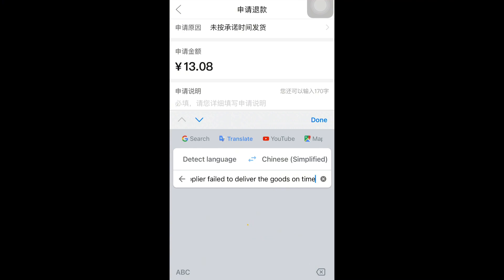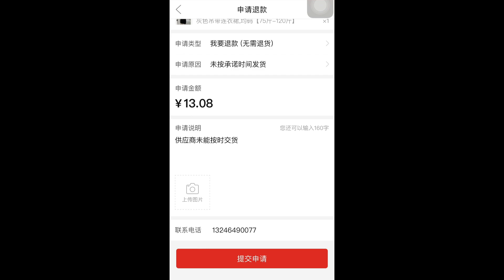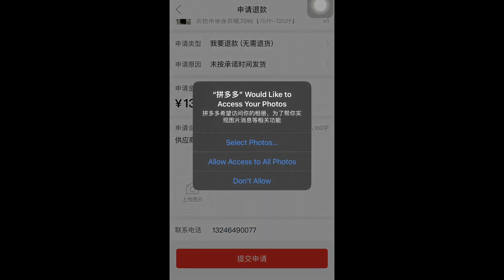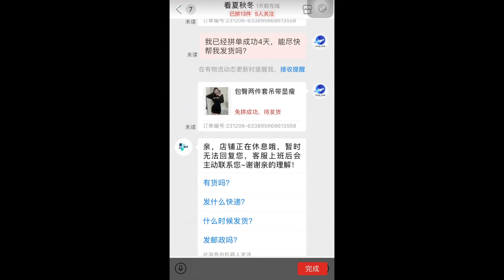I wrote 'the supplier failed to deliver the item on time,' then translated it — it will automatically fill in that box and we can proceed. I've given the instruction for the refund. Now for the last option, click on the camera icon and select the second option to upload from your gallery, then click Allow and select the screenshot of your conversation with the supplier as evidence.